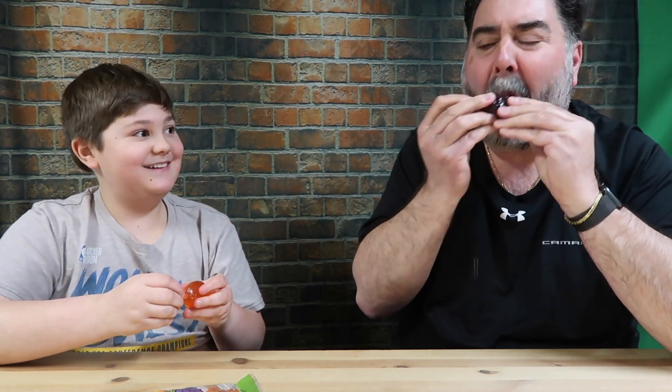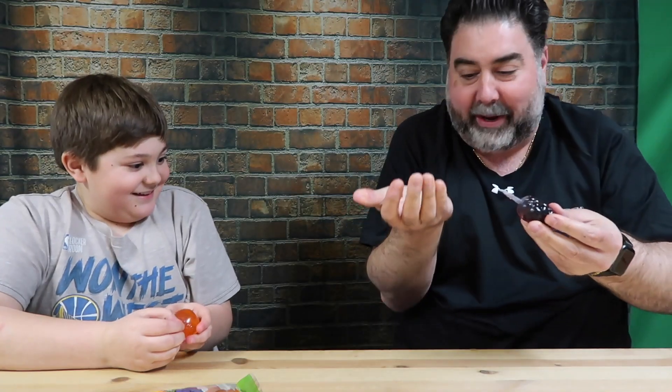Are you just biting into it? Oh, something just squirted on me.